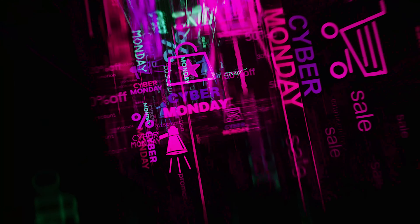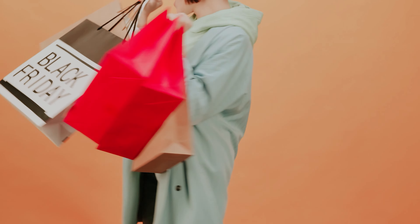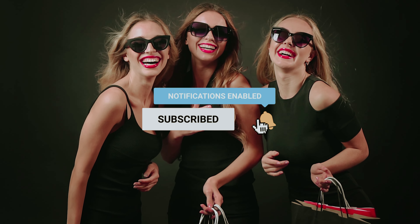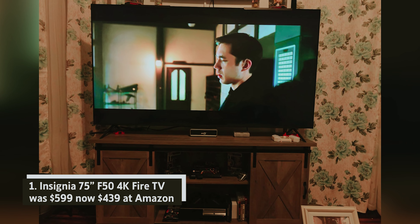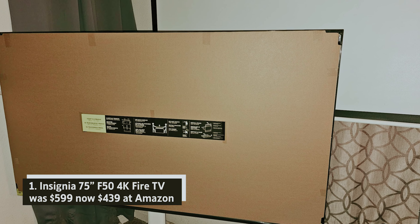Get ready to unleash your inner bargain hunter because Amazon's Black Friday deals are back and bigger than ever. If you thought the thrills of Cyber Monday were only a digital dream, think again. With jaw-dropping discounts waiting to be snatched, it's time to grab your coffee, set your alerts, and prepare for the ultimate shopping showdown. You can check out the links in the description below, make sure you like the video, subscribe to our channel, and hit the bell icon for future updates. Let's get started with the list.